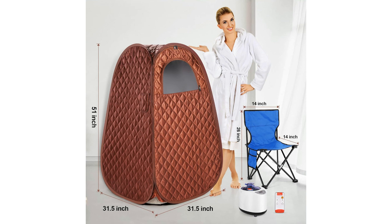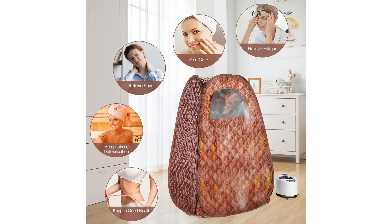Benefits — weight loss: the heat generated by the steam sauna can help promote sweating, aiding in weight loss efforts. Regular use can support a healthy lifestyle and contribute to shedding those extra pounds. Detox: sweating is an excellent way to detoxify the body, helping to eliminate toxins and impurities. The steam sauna's heat can stimulate circulation, promoting the removal of harmful substances from the body.